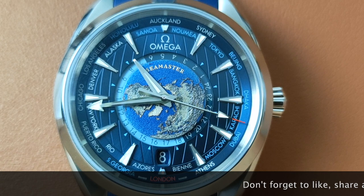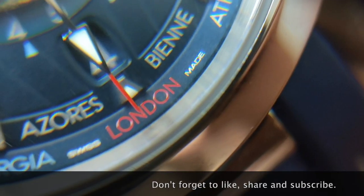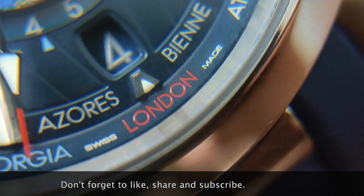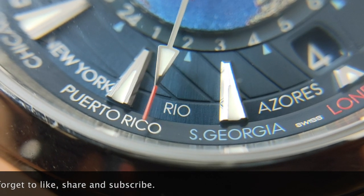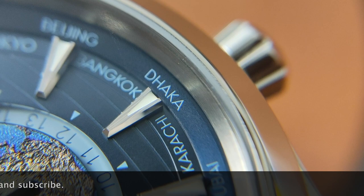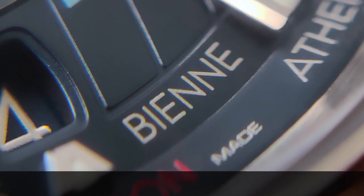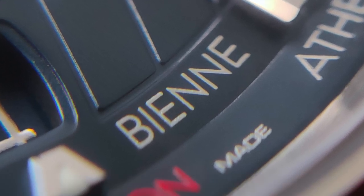These cities are painted in different colors. The red on London represents Greenwich Mean Time. Cities in white are places with daylight savings, and the cities in sky blue are places without. Instead of having Geneva on the list, Omega replaced it with Biel, which is the city Omega is based in — a very personal touch.